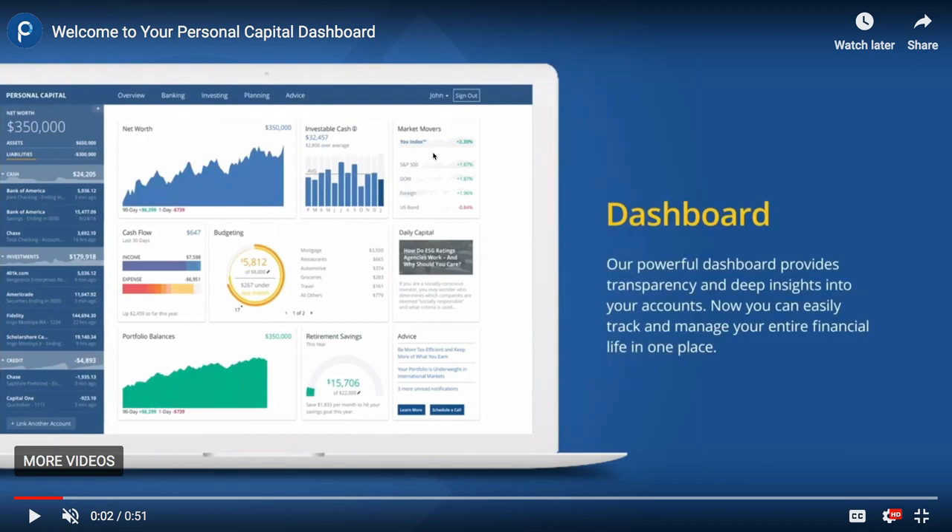They give you a quick glance at the stock market and show your cash flow — your income for the month and your expenses — so you can see if you're getting close to your spending limit for the month. They also have a budgeting tool. You can set up your own budget categories and track each month to make sure you're not overspending in certain areas or overall.